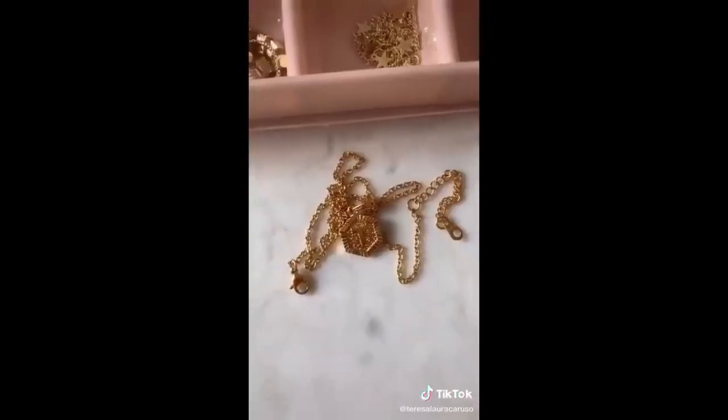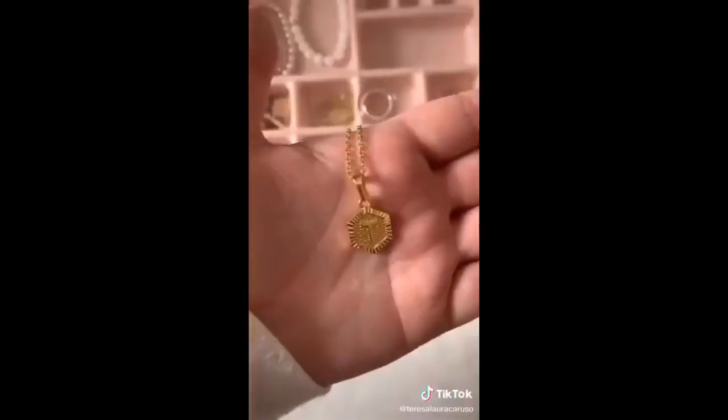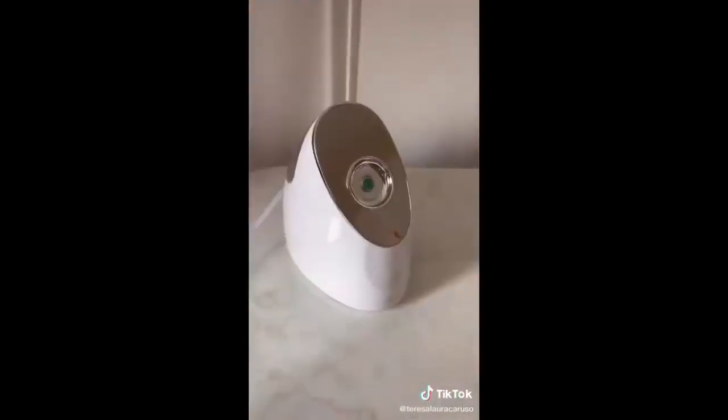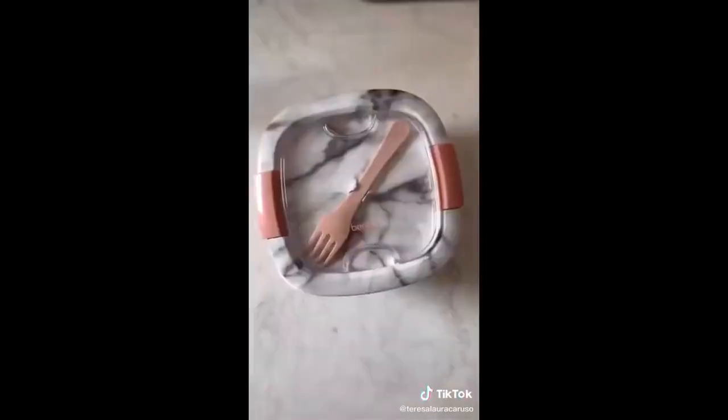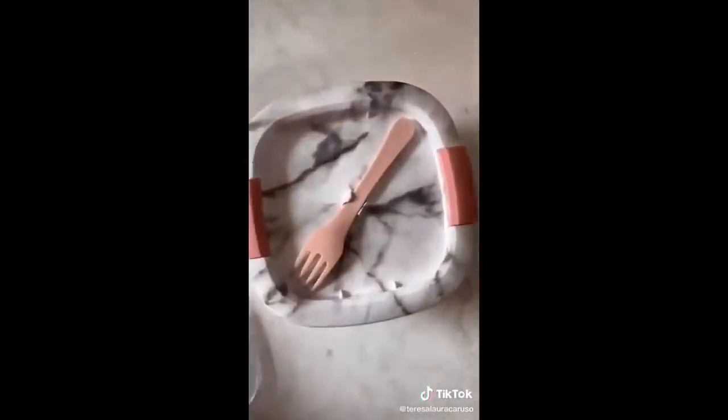This dainty monogram necklace — you can get the charm in any letter that you want. This steamer is great for giving yourself a facial at home; it really opens your pores and helps you get rid of all the bad stuff. And lastly, I'm obsessed with this marble print bento box that makes traveling with food so easy. It has a bunch of different compartments and even a built-in fork.